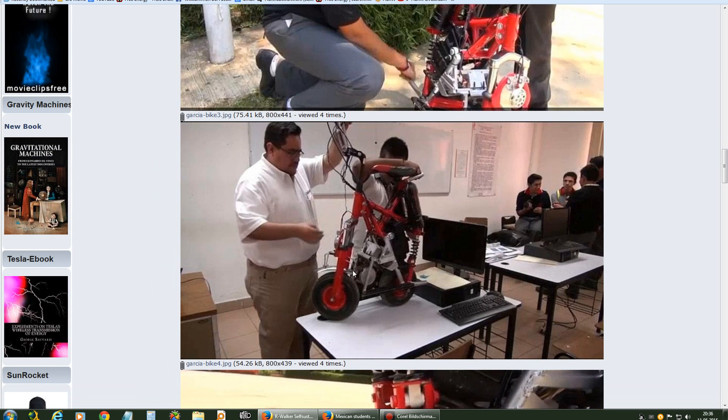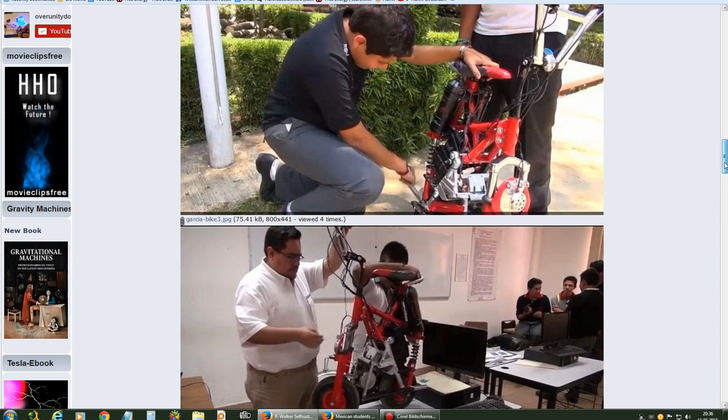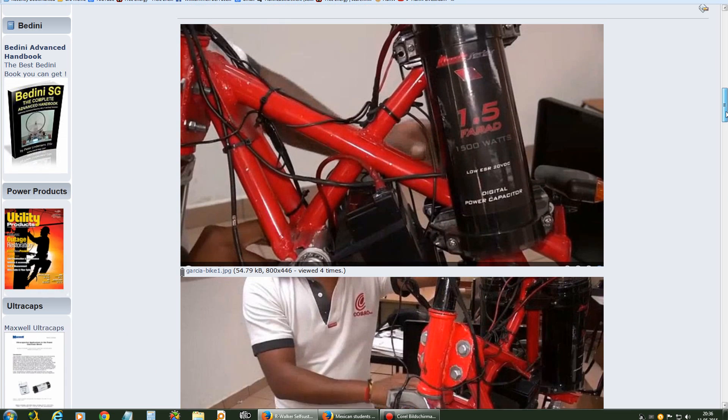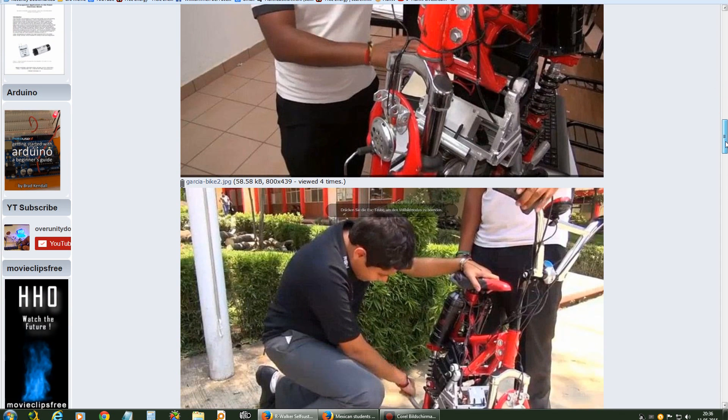I'll just show it first, this one here. It's pretty small. They have built it from recycled parts, and it has a start battery, a 12-volt lead-acid PRO restart battery, and two super caps — 1.5 farad caps — which you can see over here.